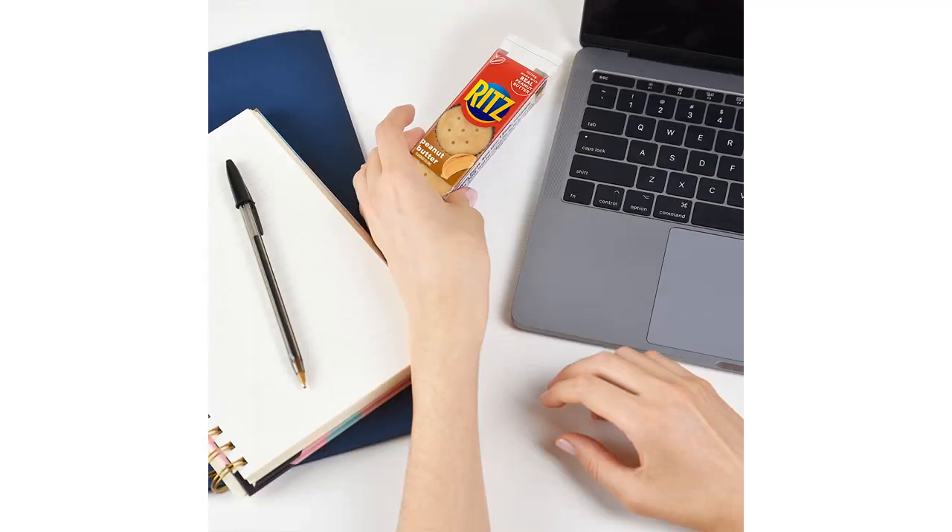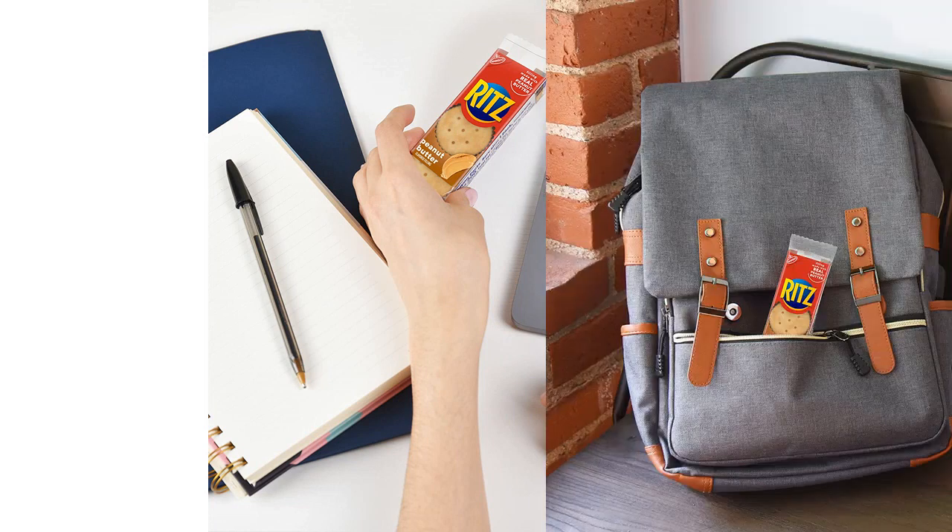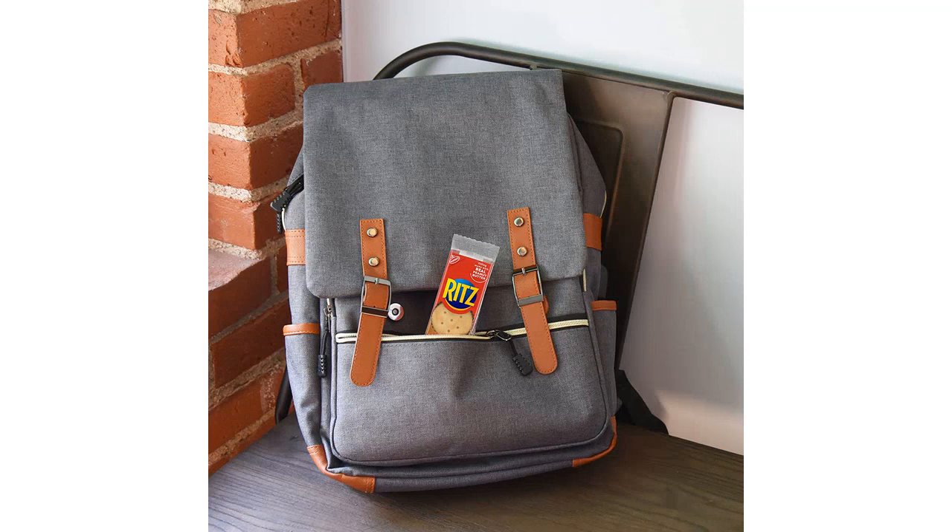The Cheese Sandwich Crackers were just as tasty, with a nice cheesy flavor that was not overpowering. They also had the same satisfying crunch as the Peanut Butter Sandwich Crackers.